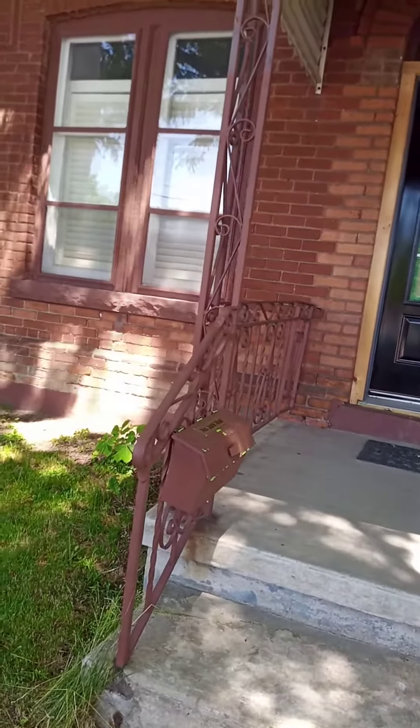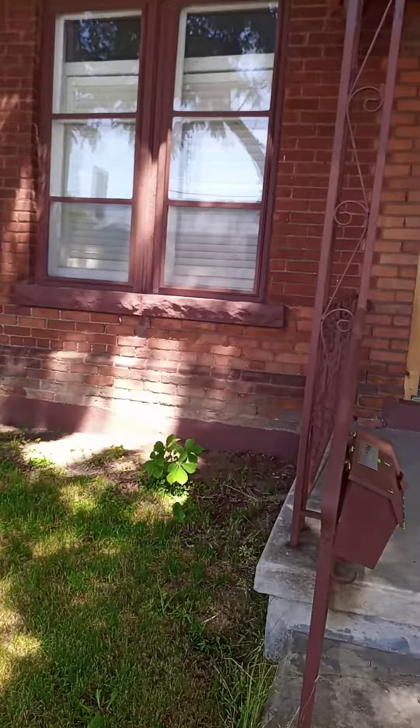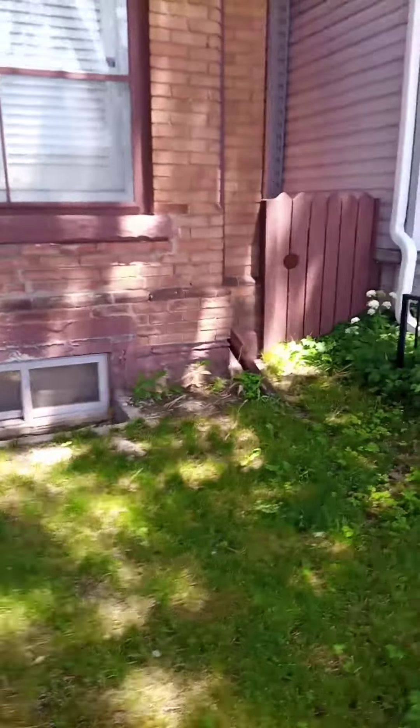So it looks okay, but there are some big serious troubles in here. Like here, you can see some cracking — it's hidden up here with boards. And down here, you can see more evidence of it.